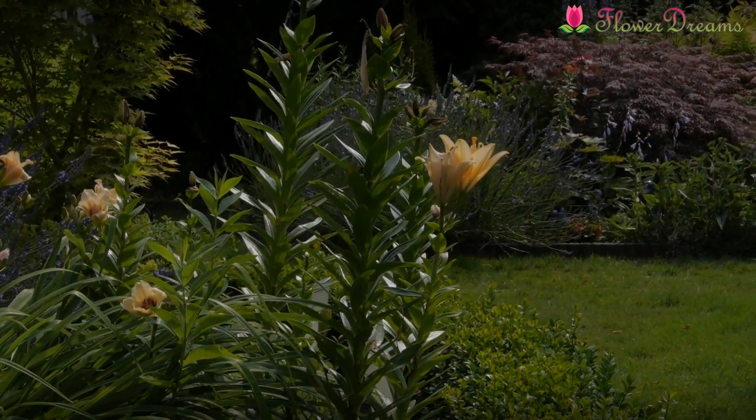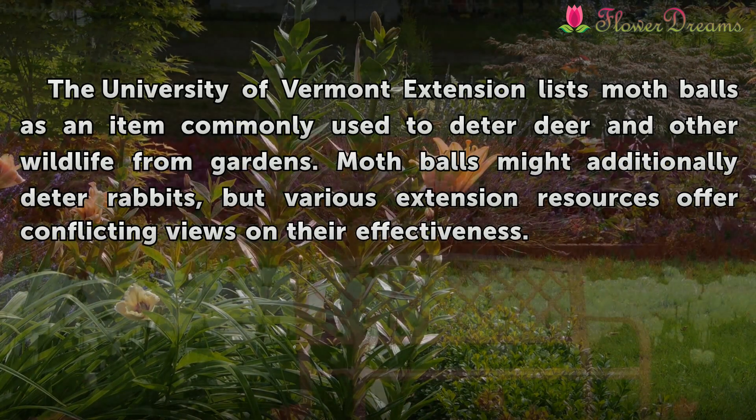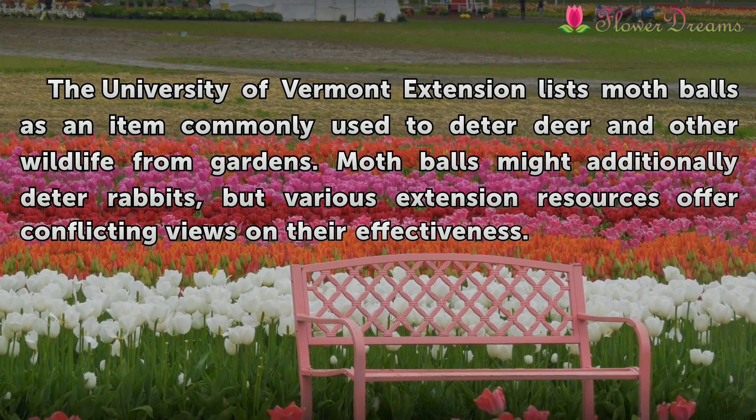Benefits. The University of Vermont Extension lists mothballs as an item commonly used to deter deer and other wildlife from gardens. Mothballs might additionally deter rabbits, but various extension resources offer conflicting views on their effectiveness.